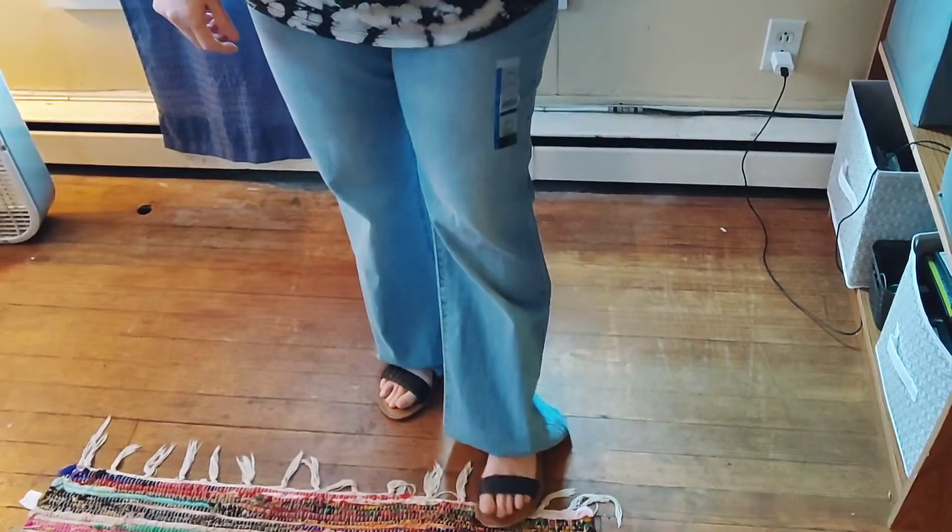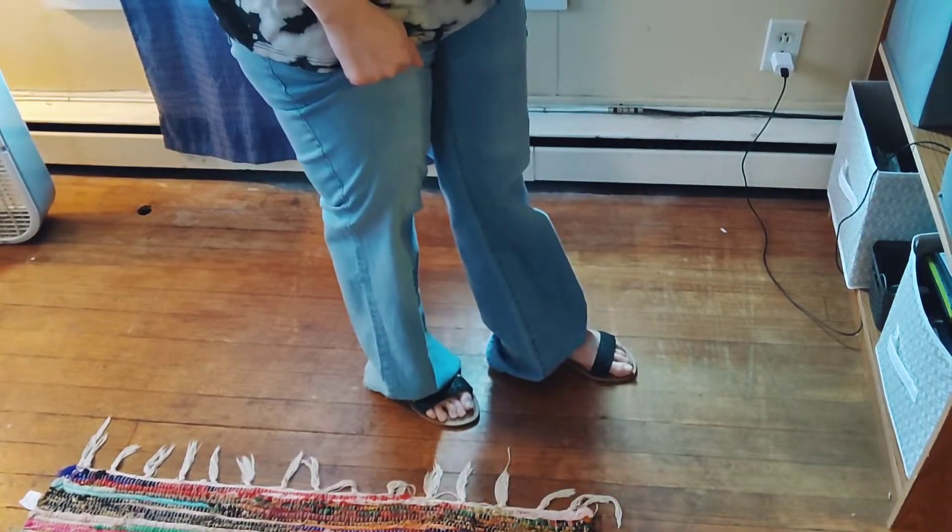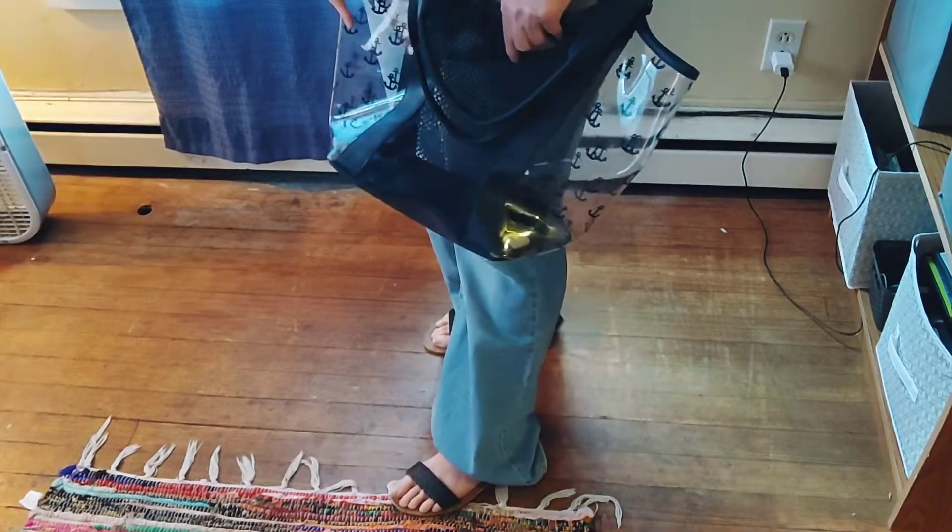Onto the next outfit — I'm going to put on the boot cut jeans with a fun t-shirt. This is the fun t-shirt: it was $10. I love the print — it looks like clouds with a nice sunflower pattern, great for summer. I have it with my bucket bag from last year. The boot cut jeans are also $10 and I'm wearing them with black sandals from last year.